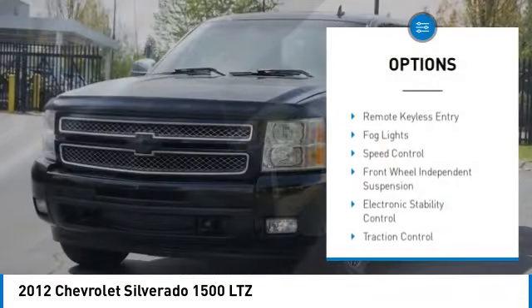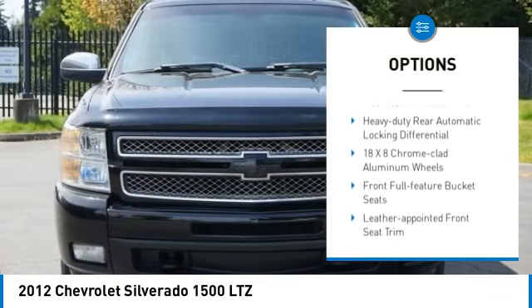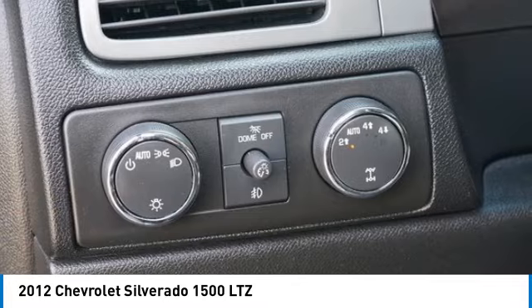Rear step bumper, alloy wheels, remote keyless entry, fog lights, speed control, front wheel independent suspension, electronic stability control, traction control, rear window defroster.